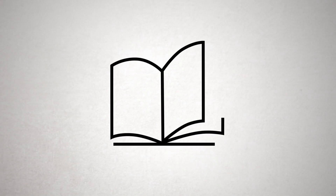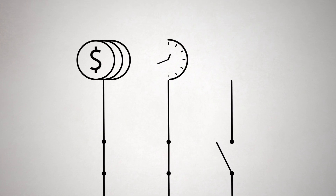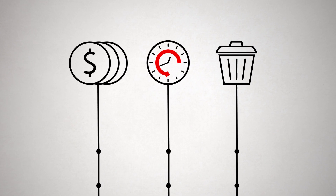Trying to find just the right luminaires usually means poring over endless catalogues. But those are expensive, out-of-date very quickly, and anything but sustainable.